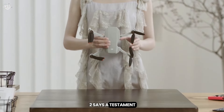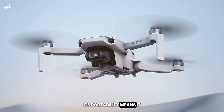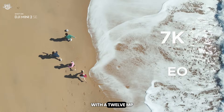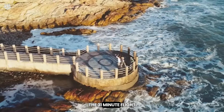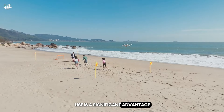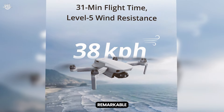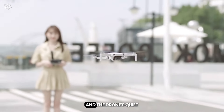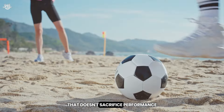At number 6, the DJI Mini 2 is a testament to the saying 'good things come in small packages.' This lightweight, foldable drone is a dream for travelers and hobbyists alike — its portability means it can go wherever you go. Despite its compact size, it packs a 12MP camera that shoots 2.7K video, delivering crisp, clear images impressive for its class. The 31-minute flight time allows ample opportunity to explore without constant battery swaps. Quick Shots enable even beginners to create professional-looking footage. With a 10km transmission range and quiet flight technology, the Mini 2 is an excellent entry-level drone that doesn't sacrifice performance for size.